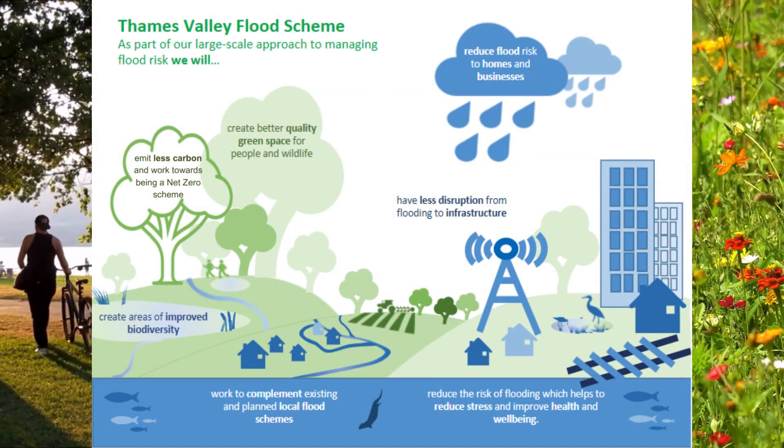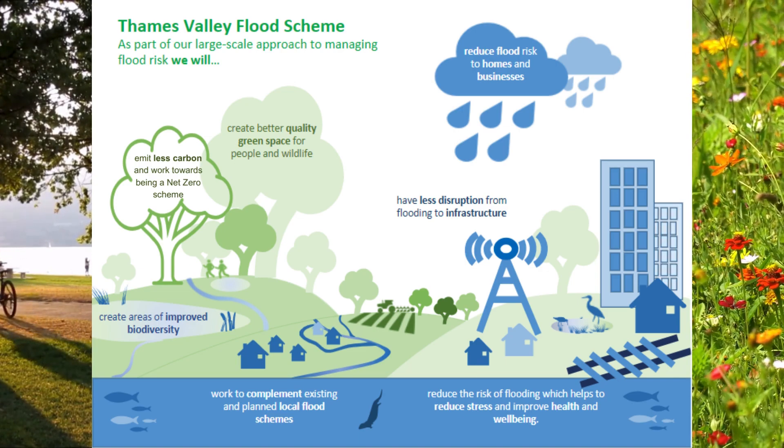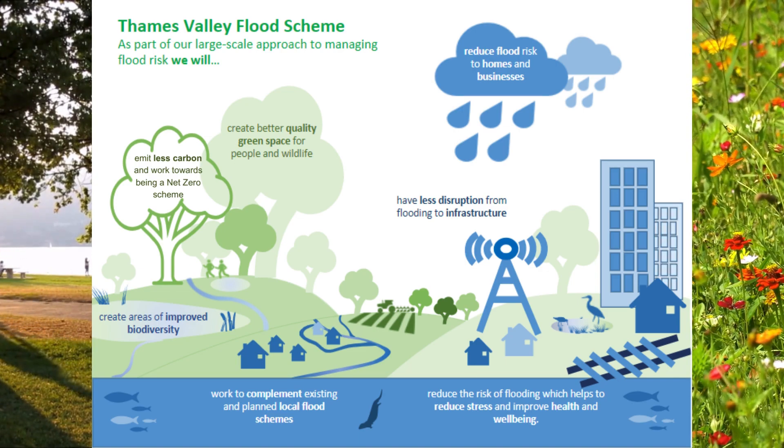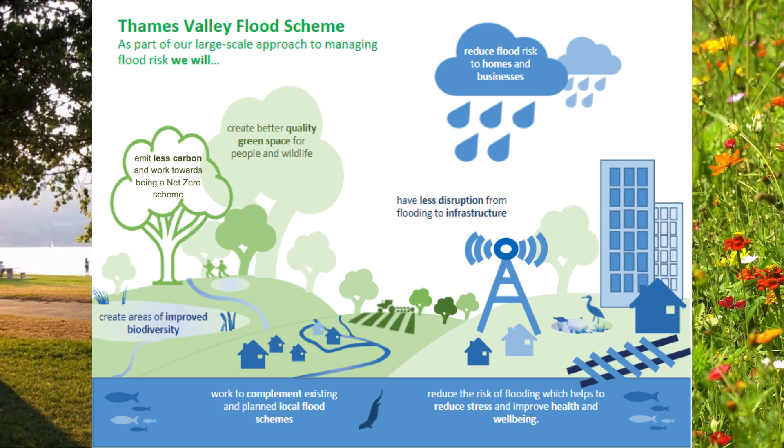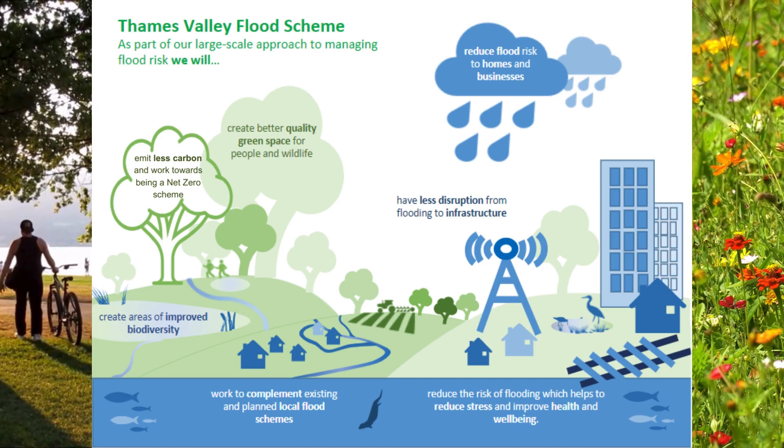As well as aiming to reduce flood risk and improve the catchment's resilience to the expected impacts of climate change, the Thames Valley Flood Scheme will look for opportunities to improve the natural environment for both people and wildlife.